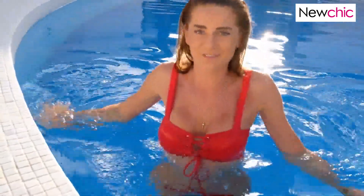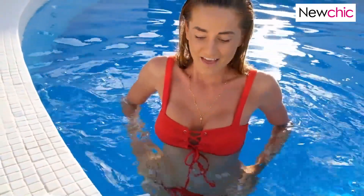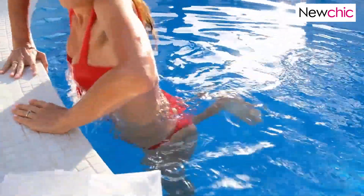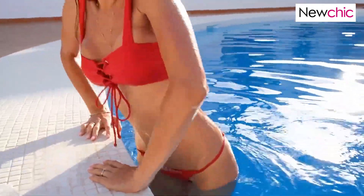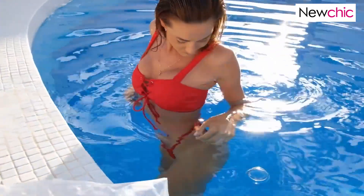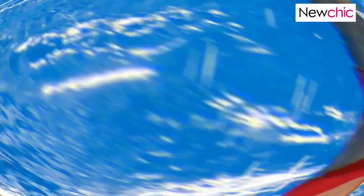I love the panties — you can do them high or low waist. I really, really like them.